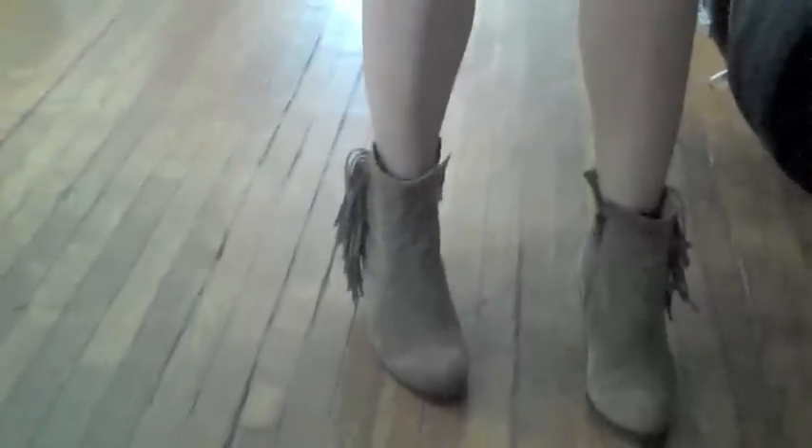My boots at the bottom here are from Sam Edelman — they're the Lou boot. They have great fringe detailing, really easy to walk and heel. I've just been living in them all summer. I love the taupey, kind of vintage-y suede look to them.